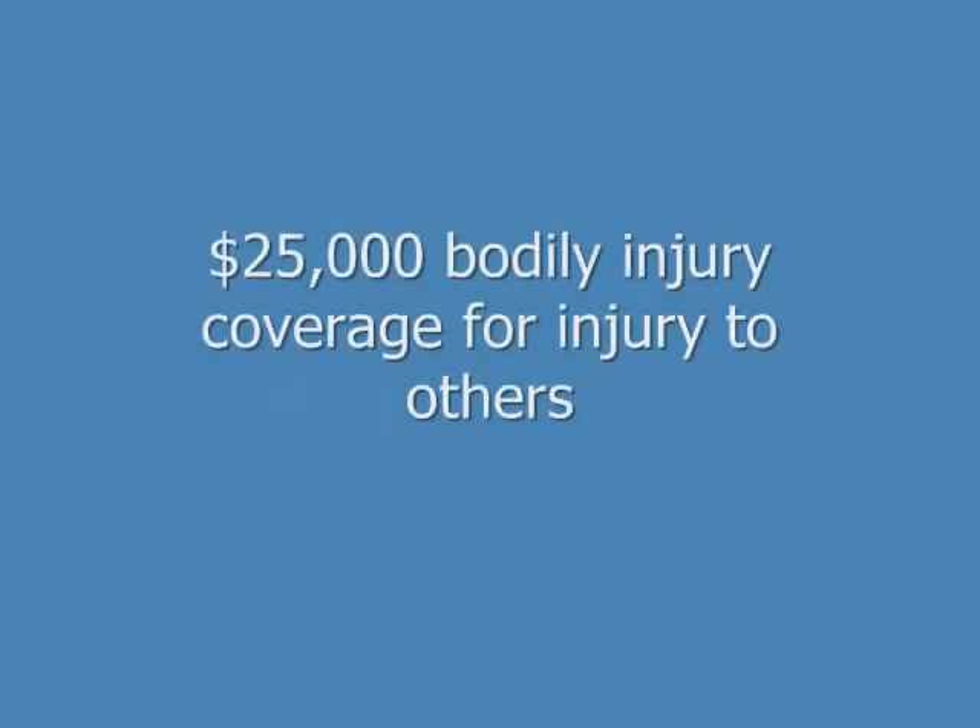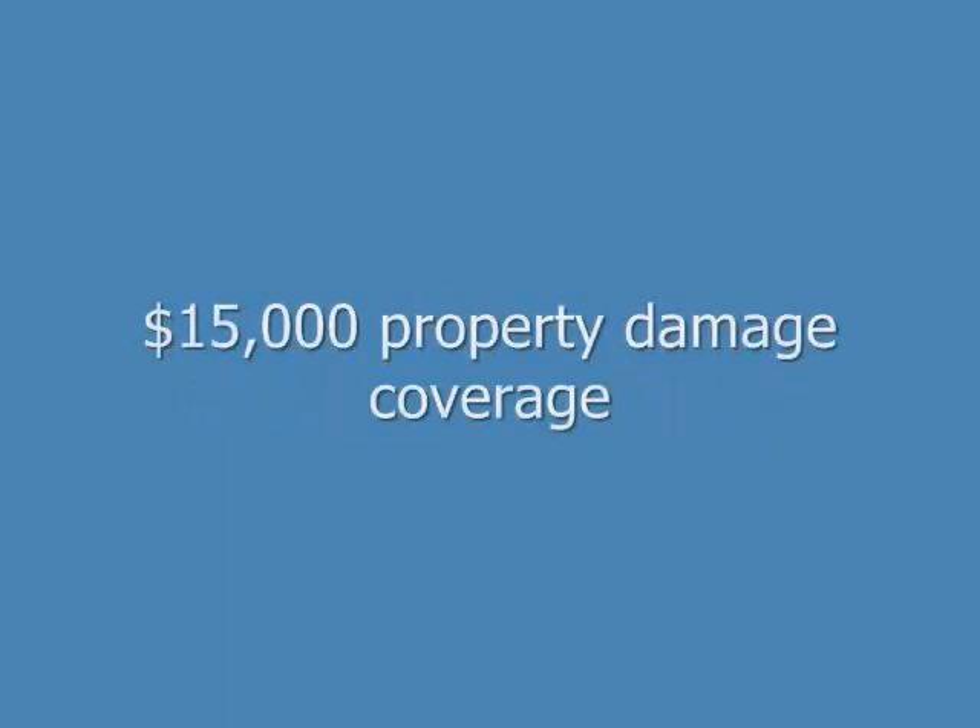In order to drive your car in the state of Utah, you need the following insurance coverage: $25,000 worth of bodily injury coverage per person for injuries you cause to others, $50,000 worth of bodily injury coverage for all injuries you cause, and $15,000 worth of property damage coverage for damage you cause to the other person's car and property.